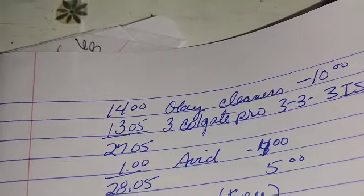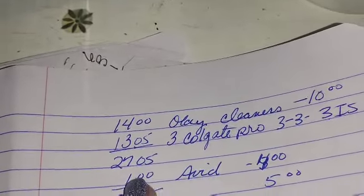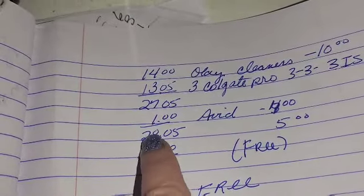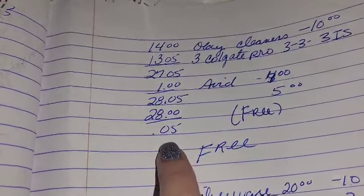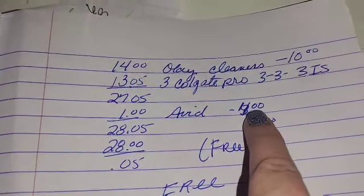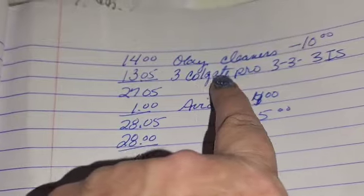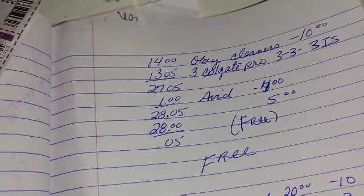Let's look at the math. You've got $10 coming off the cleansers, $9 coming off the Colgate, $4 coming off the Advil, and then your $5 off $25 — that's $28 coming off a $28.05 transaction. That leaves you $0.05 out of pocket. Even if this coupon becomes a filler, you're looking at $4 to $5 out of pocket for four or five items. And that's a winner, winner, chicken dinner.